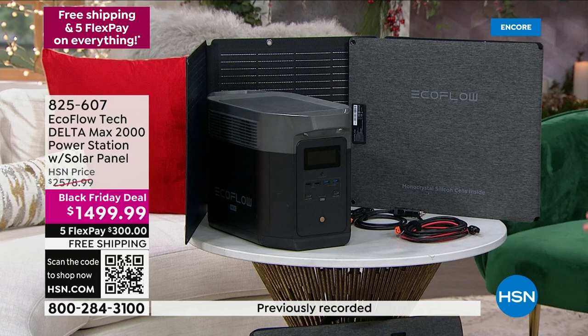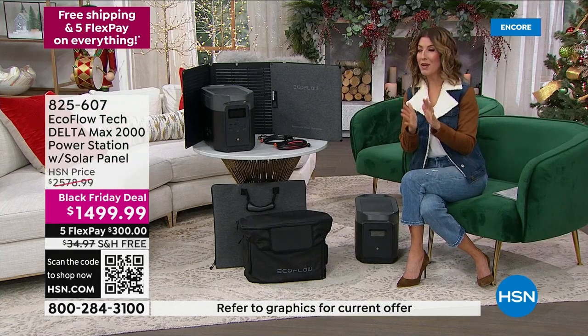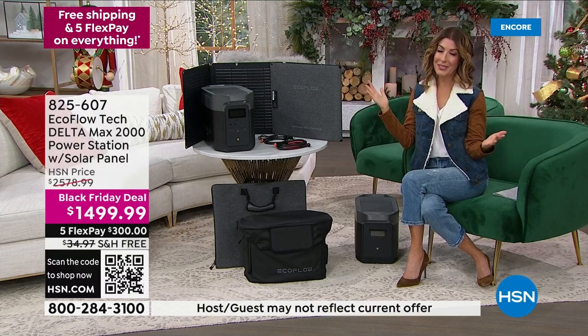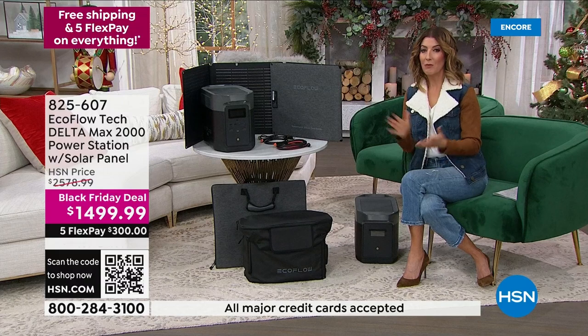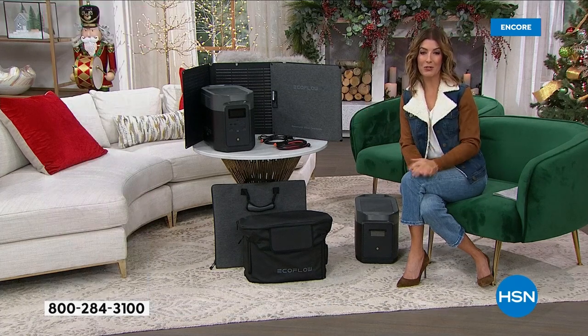You can order over the phone or online at hsn.com. Item number 825-607. We have lots of new customers every single hour — welcome to the HSN family. It's also good to know where you're buying your considered purchase. We've been around for 45 years, we're not going anywhere, and we want you to be absolutely thrilled.